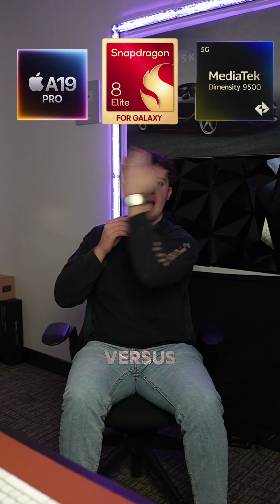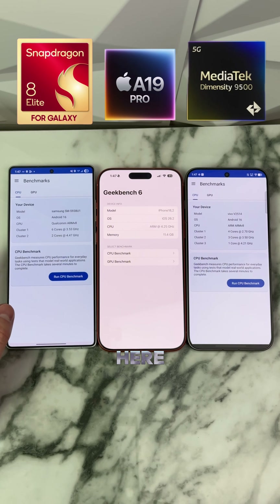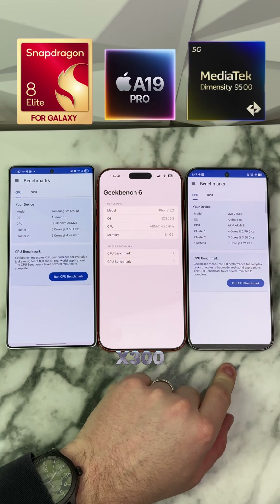MediaTek versus Snapdragon versus Apple Silicon — which chips are actually better? I got the three phones right here, and we're gonna be running this Geekbench test. We have the S25 Ultra, the iPhone 17 Max, and the Vivo X300 Pro.